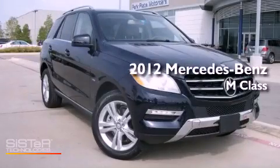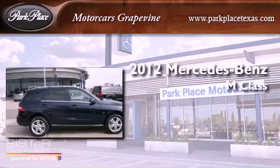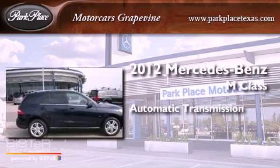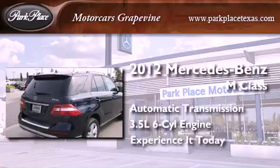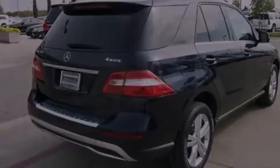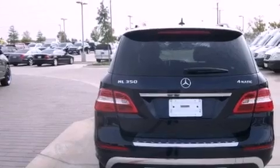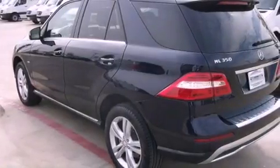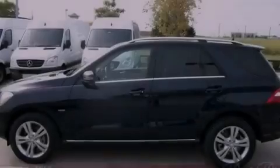This is a 2012 Mercedes-Benz M-Class. This crossover has an automatic transmission and a 3.5-liter V6. Its top features and packages include the Premium One package, a double wishbone independent front suspension, skid plates, direct injection, and a tire pressure monitoring system.